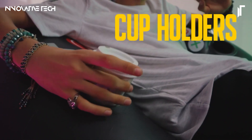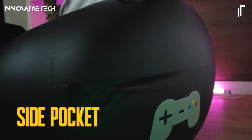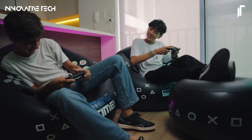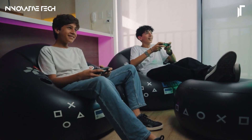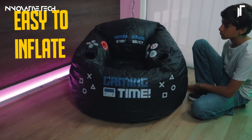The chair's vibrant, eye-catching colors and ergonomic shape provide exceptional comfort, making it ideal for extended gaming marathons or casual relaxation. Additionally, it retains its inflated form for days, providing a consistent and plush seating experience.